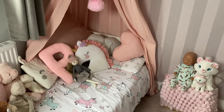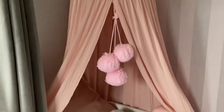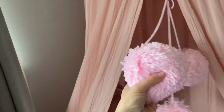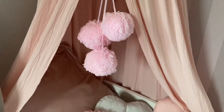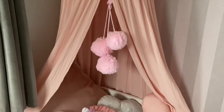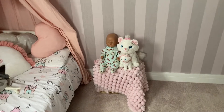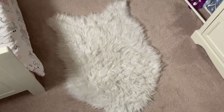The canopy itself I picked up from eBay — we might get a different one for the new room. The pom-poms were made by my friend: I saw people having lace pom-poms and my friend makes pom-pom blankets, so I asked if she could do some big ones to hang down. Polly absolutely loves them, so I'll link her page too if you're interested. All the spare bedding is kept in the storage unit there, and then there's a little fluffy rug from The Range.